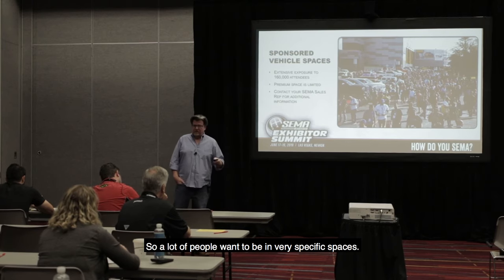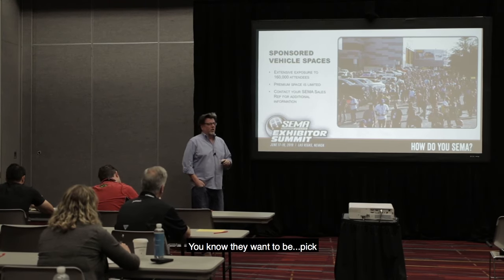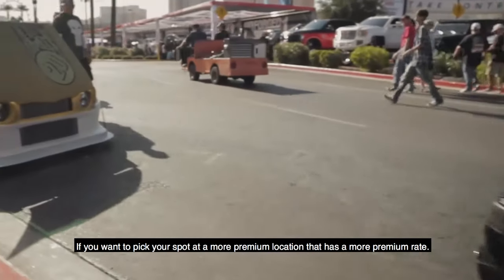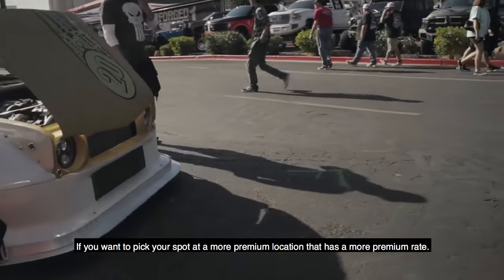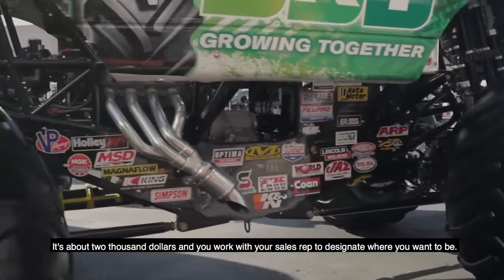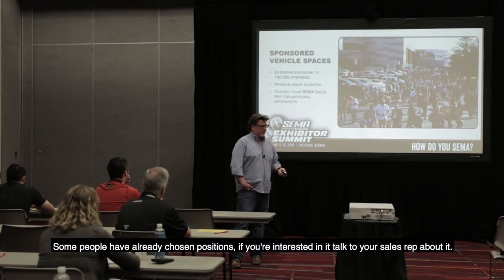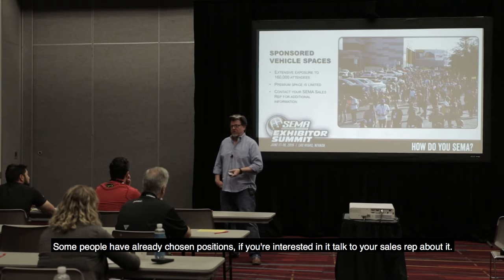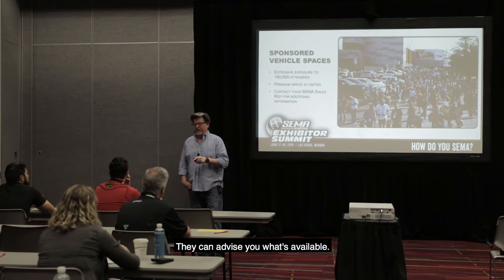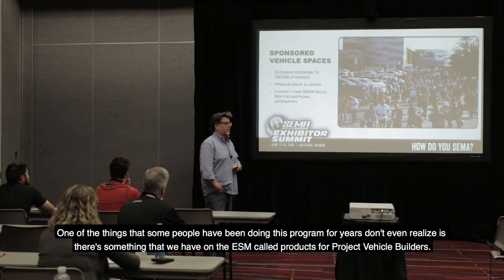Sponsored vehicle positions: a lot of people want to be in very specific, premium locations. If you want to pick your spot at a more premium location, it has a more premium rate — about $2,000 — and you work with your sales rep to designate where you want to be. It's first come, first served. Some people have already chosen positions. If you're interested, talk to your sales rep — they can advise you what's available and go over the floor plans with you.